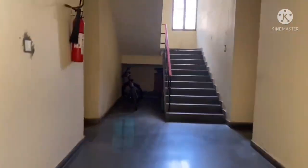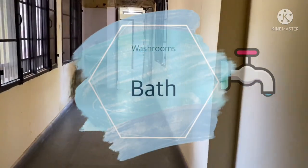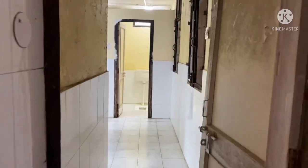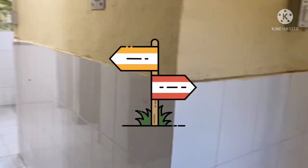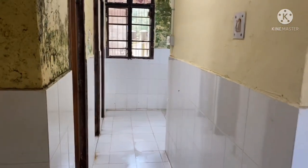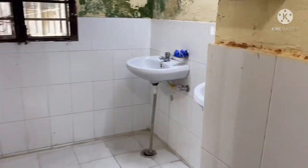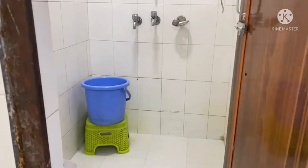Here comes the bathing area, present at the entry point of every corridor on each floor. This is the basin outside for washing utensils, and then there is a partition between the bathing area and the toilet area. There are three bathing areas and four toilets. Don't keep your hopes really high — this is a government college, guys, and this is the best you can get.